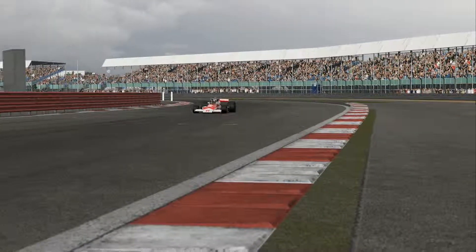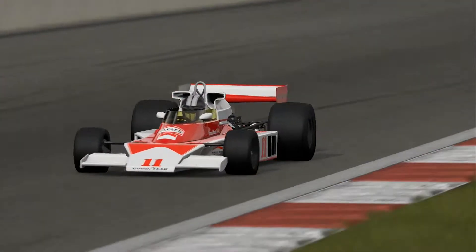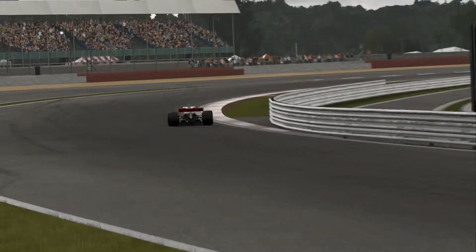Hello everyone, MadGamer here and welcome back to another Forza 5 video. Today we are going to be testing two old Formula 1 cars, the McLaren M23 and the Ferrari 312T2.